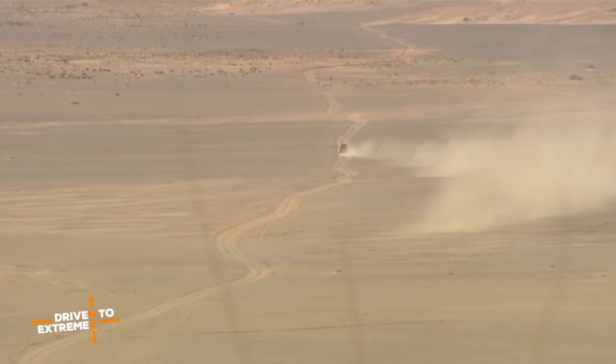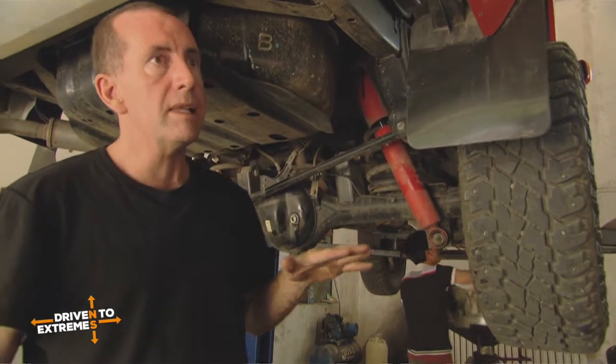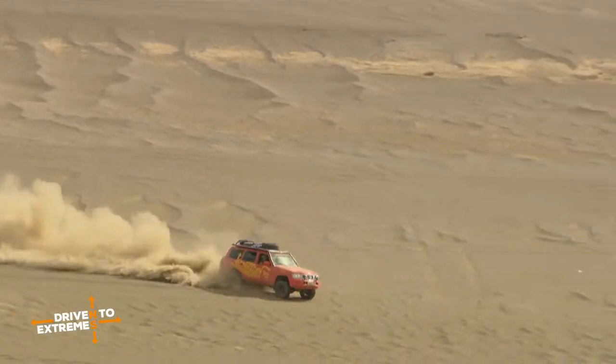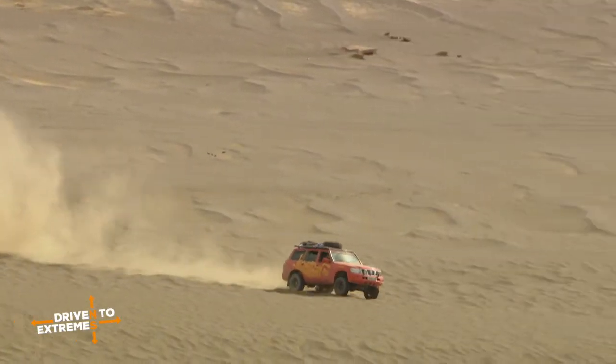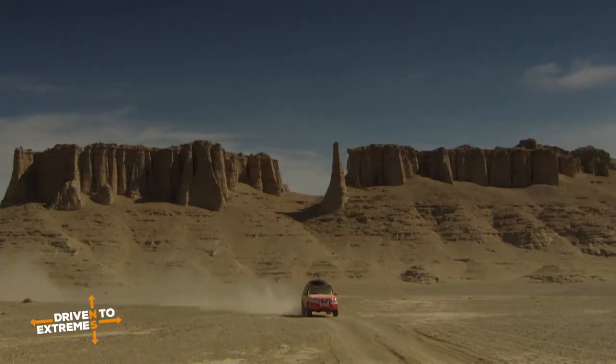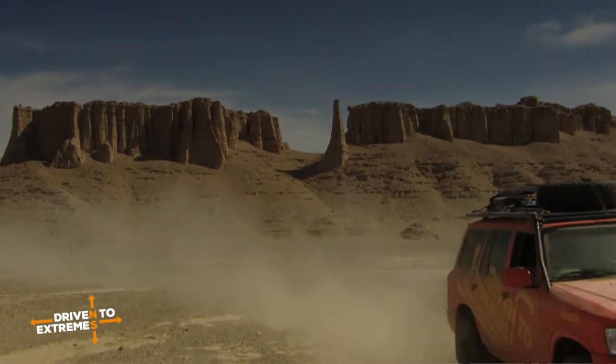In the sand, the tire pressures are going to have to be lowered. We've got to get these vehicles to plane along the sand. That thick sand that sucks you down into it — we can't afford that, so we will lower the tire pressures. How much you lower it, that's the key point. Too little pressure and you risk the tires coming off the rims; too much and you get stuck.